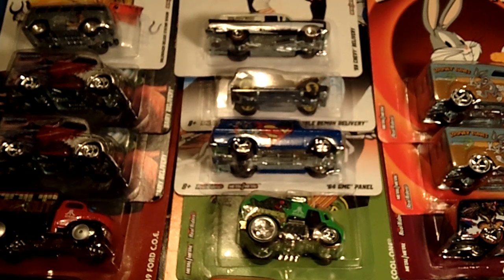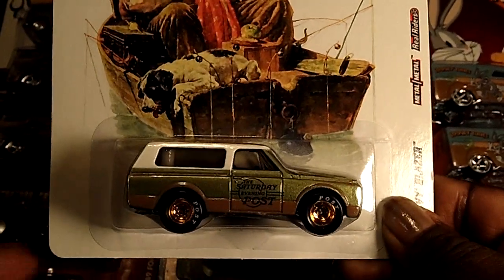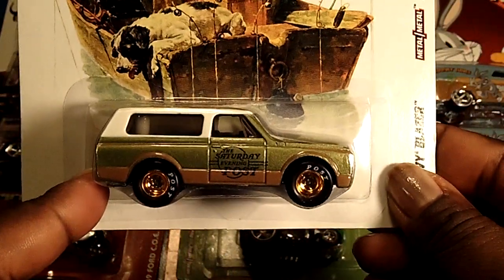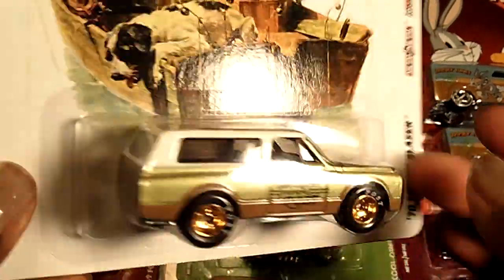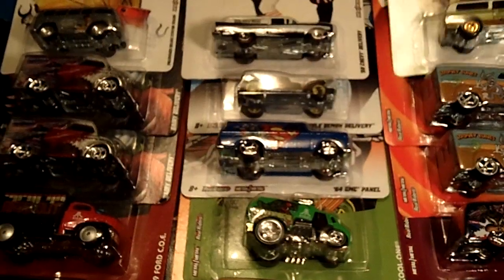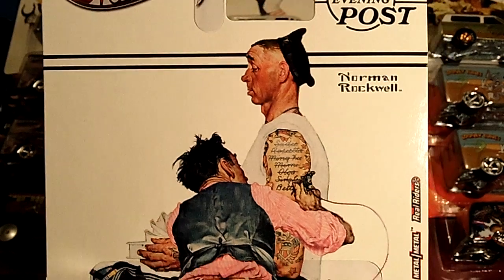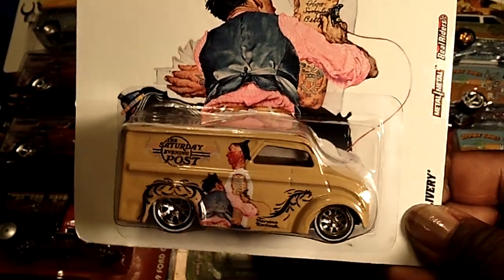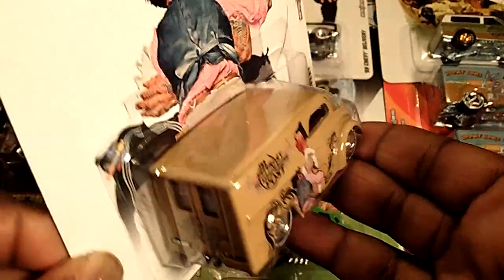The next one is a very popular casting with fans and collectors — it's the '70 Chevy Blazer. Here is the artwork, which is awesome, and here it is. Look at those rims; the wheels look rounded off. That is so sharp — definitely a fan favorite. Last but not least from that series is another fan favorite. Here is the card back — if you collected this series, you already know what's coming. Yes, the Dairy Delivery again. That is sweet right there — nice casting, look at the artwork, look at the paint apps. Sick color.